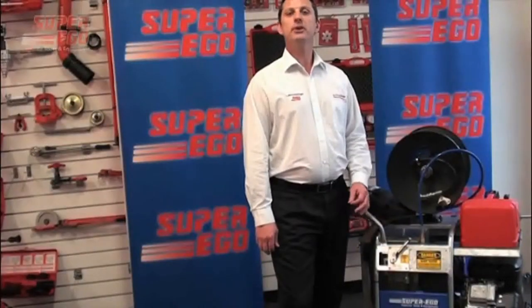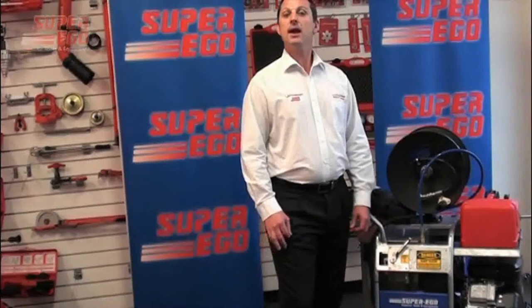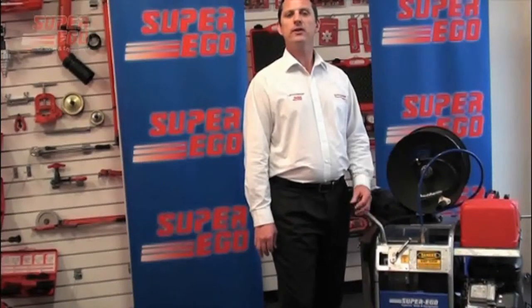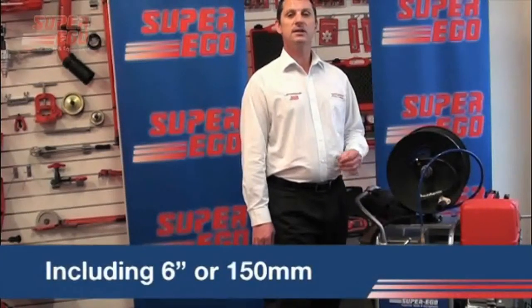The SuperJet is SuperEco's entry level drain jetter and is ideally suited to a trained professional looking to service, maintain and/or unblock the most common blockages that are likely to be encountered within the metro areas at a domestic level with drain sizes up to and including 6 inch or 150 millimetres.